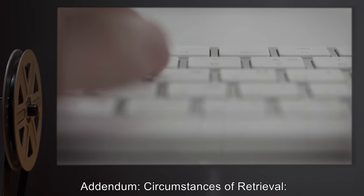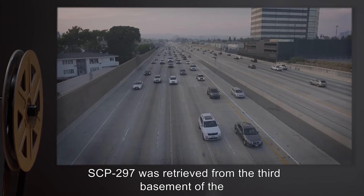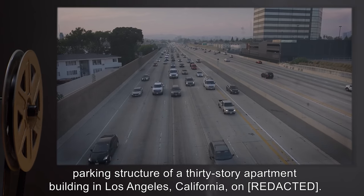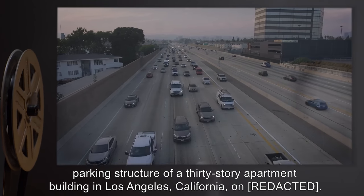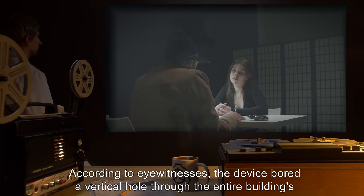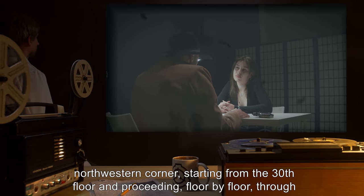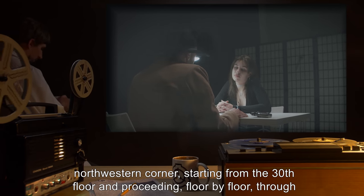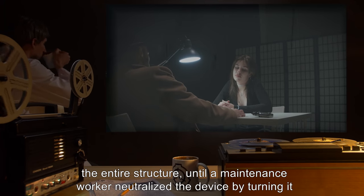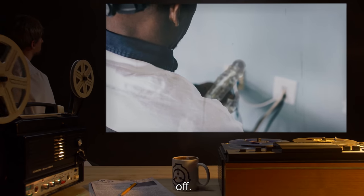Addendum — Circumstances of retrieval: SCP-297 was retrieved from the third basement of the parking structure of a 30-story apartment building in Los Angeles, California. According to eyewitnesses, the device bored a vertical hole through the entire building's northwestern corner, starting from the 30th floor and proceeding floor by floor through the entire structure, until a maintenance worker neutralized the device by turning it off.